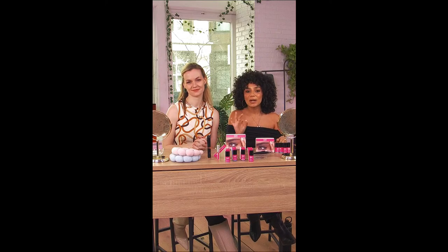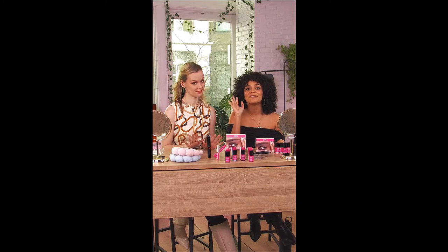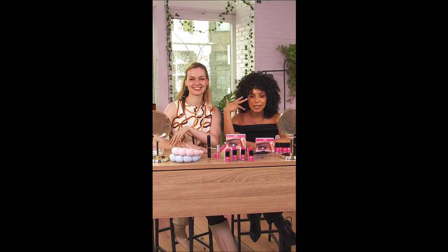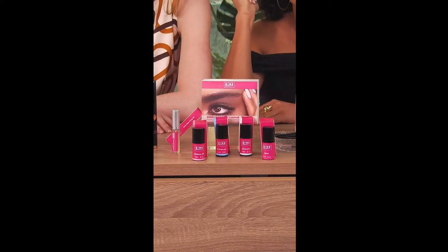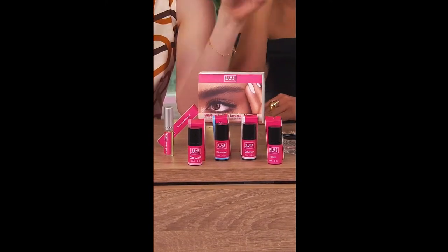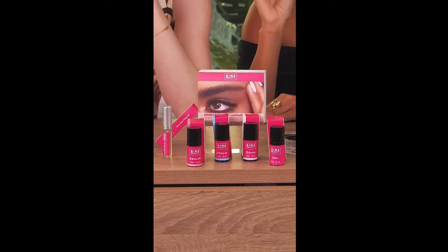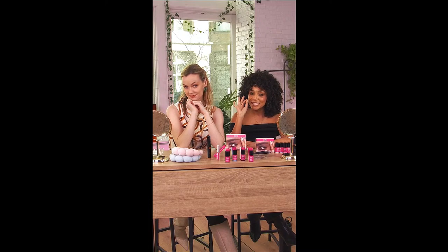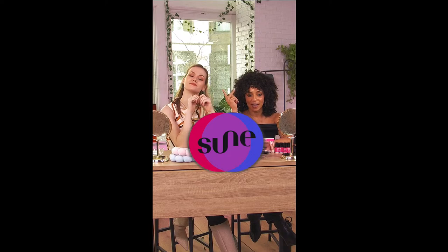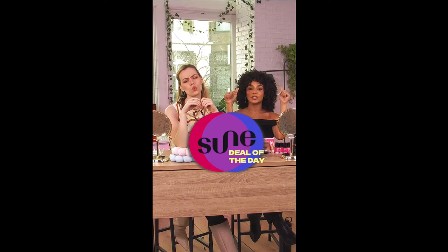Just today, this is 20%, 25% off Vime Beauty products. I love Vime because they are like a technology-forward kind of brand. So we're starting off with what was $59.99, an eyebrow lamination kit. And for today only, you're getting 25% off, then it becomes $45. Only on the deal of the day.